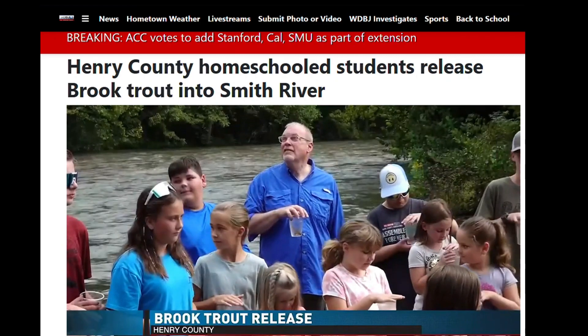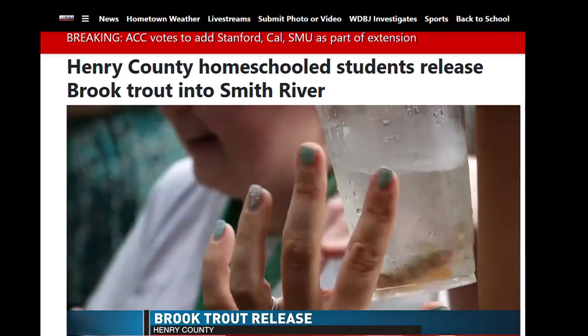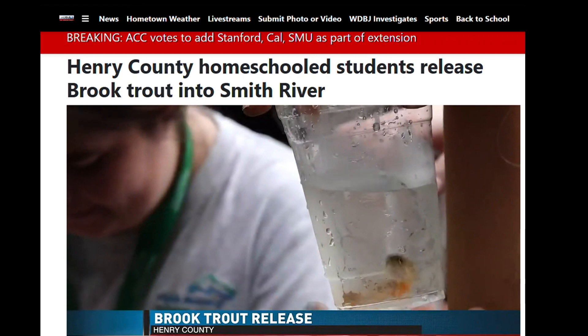They got to watch the different stages of the trout life cycle, then learn about conservation through the Trout in the Classroom program.